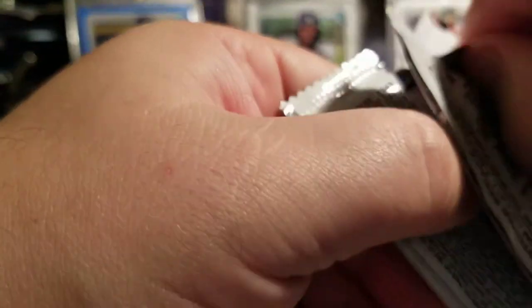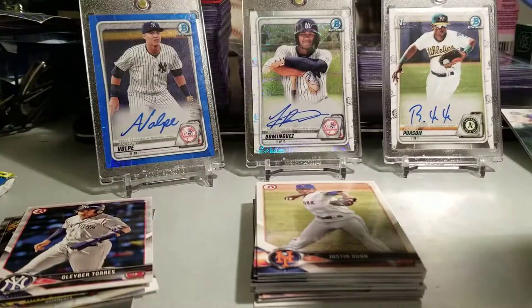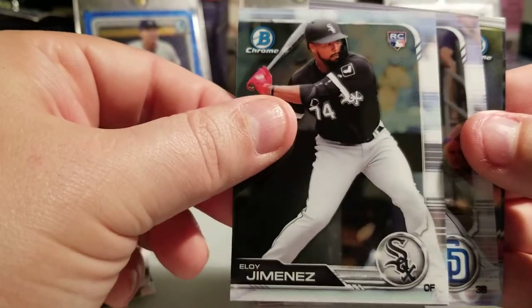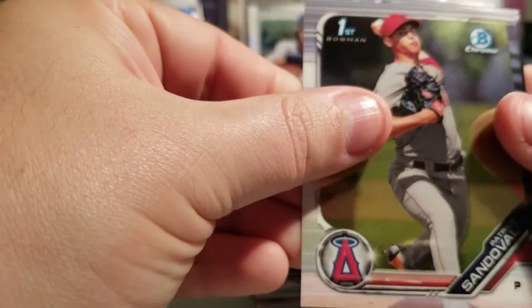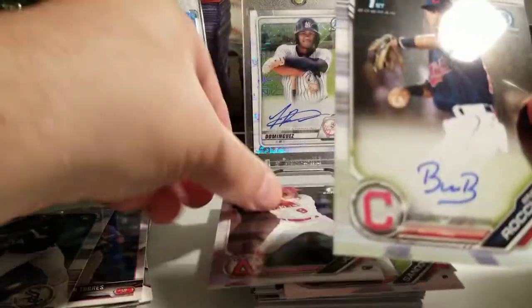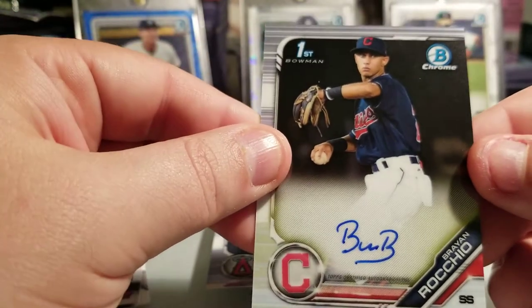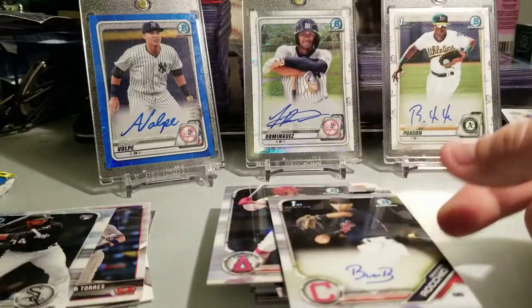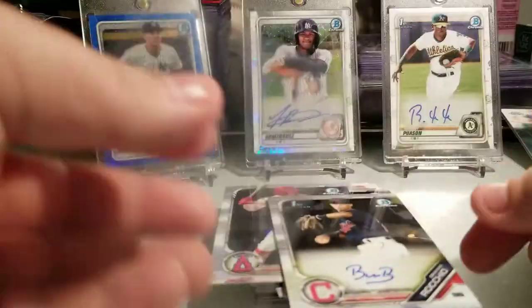2019 Bowman Chrome now - you have Pete Alonso, Manny Machado... Fernando Tatis Jr. - oh, I got something in here! Oh boy, could it be another auto? We got Eloy Jimenez rookie card - nice! Manny Machado, Patrick Sandoval, Jumaane Jones... and looks like an auto - first Bowman of Brian Rocchio! Wow, two autos in this box! Holy crap, I'm not complaining - two autos!